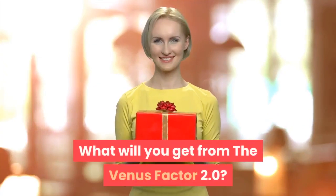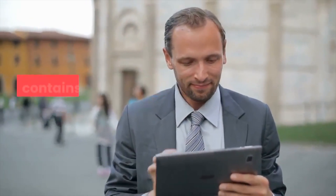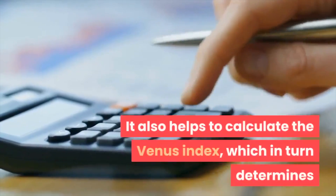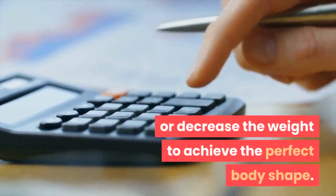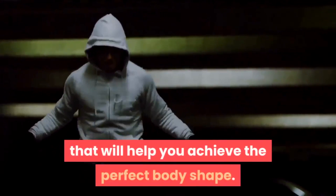What will you get from the Venus Factor 2.0? The main Venus Factor guide contains all the information on why and how to use the Venus Factor program. It also helps to calculate the Venus Index, which determines whether you need to increase or decrease your weight to achieve the perfect body shape. The Venus Factor Workout Manual is a comprehensive 12-week training program that will help you achieve the perfect body shape.